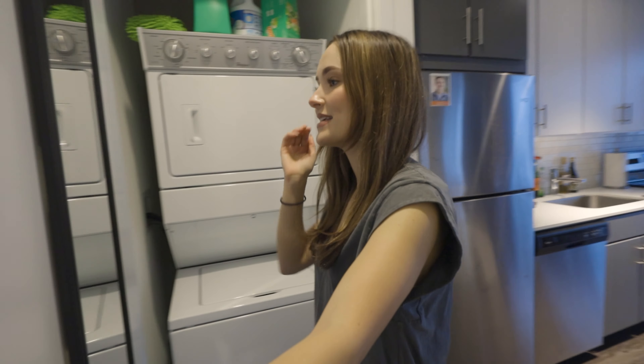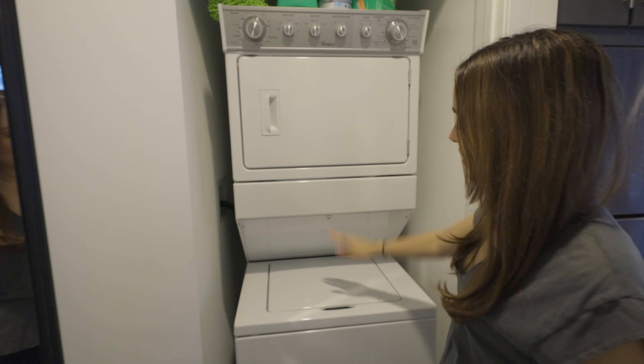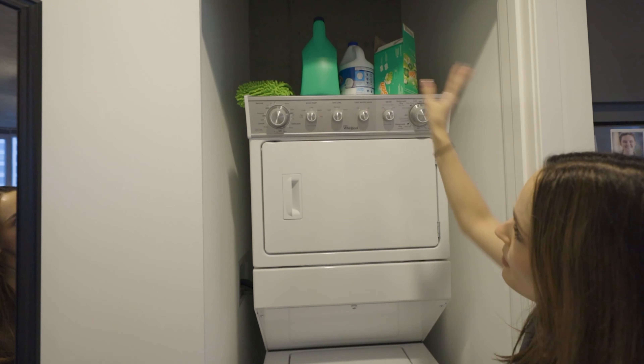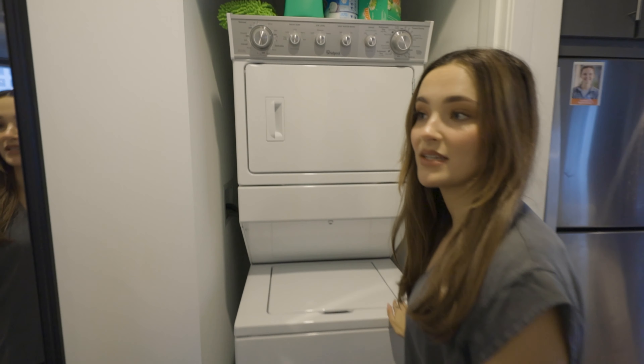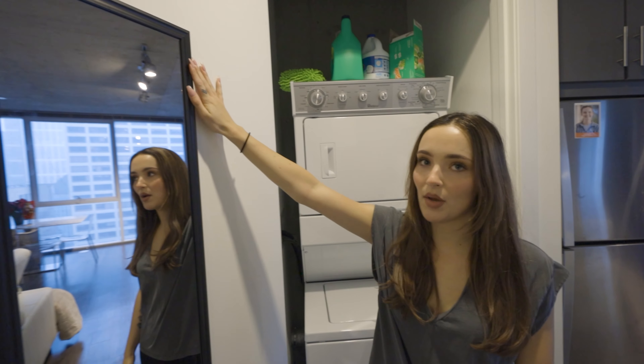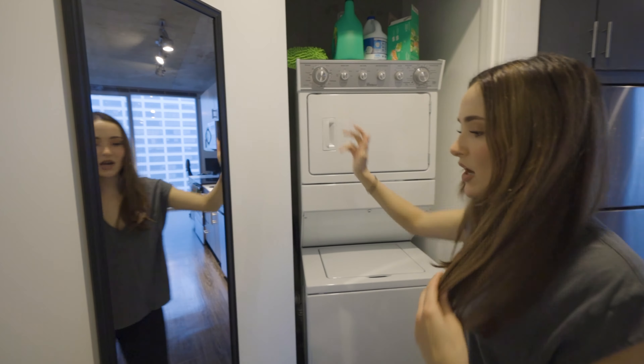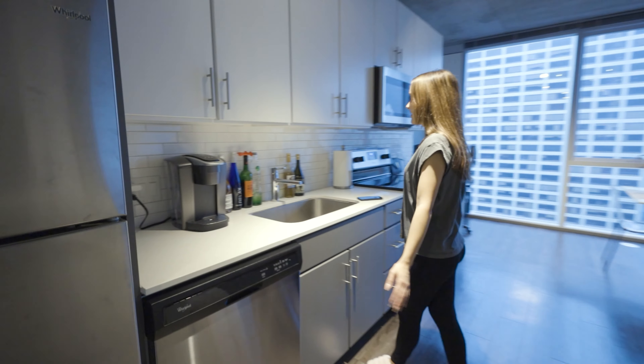Right when you walk in, to the right is our bathroom. We've got our sink, and these open shelves are where I keep all my beauty products. As you can tell, I'm a product junkie — I've got way too much stuff and not enough space for it, so I'm thinking of adding a shelf soon. We've got a tub to take baths in, though we never actually take baths, but it's a nice little bathroom.